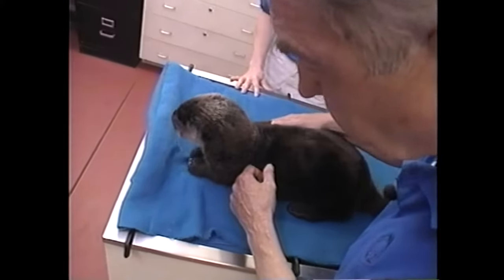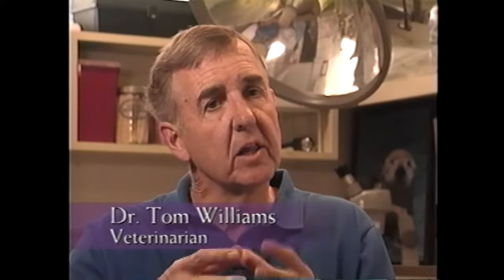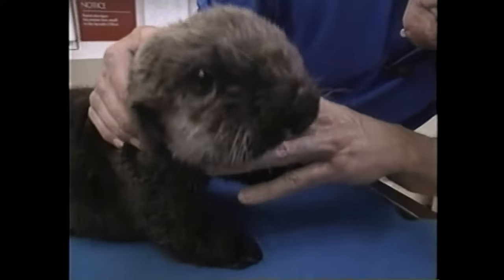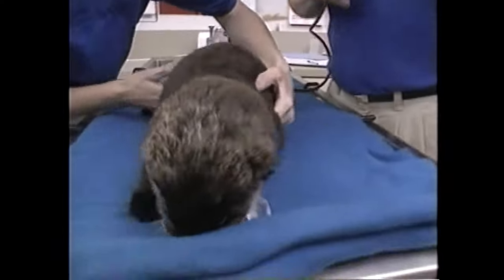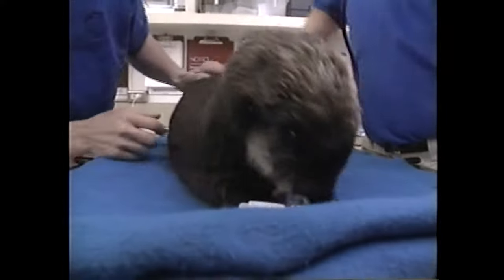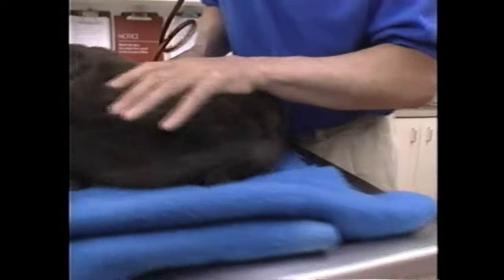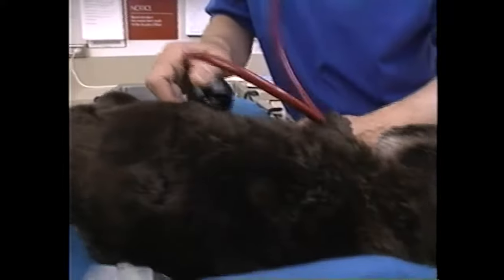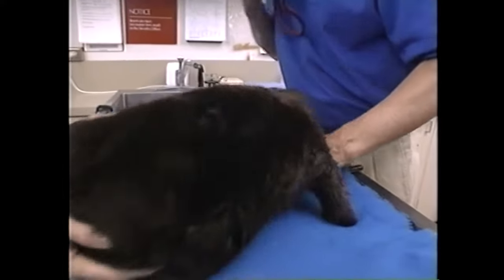The otter pup is very fragile — it's just like a newborn human infant, and a lot of times it's almost like a preemie. I usually, especially the first week or two, listen to their chest to make sure that they don't have pneumonia, because as a baby they are susceptible to pneumonia. The right side is really good, and the left side is good — nice and clear.